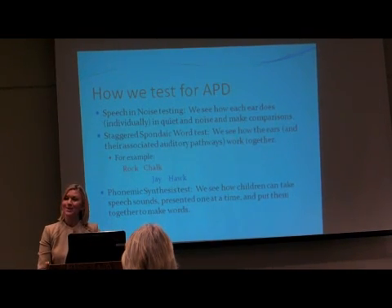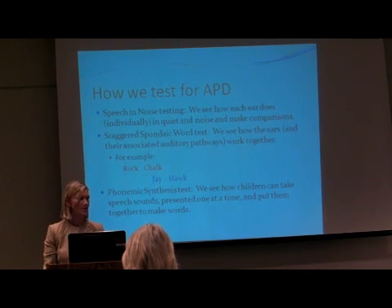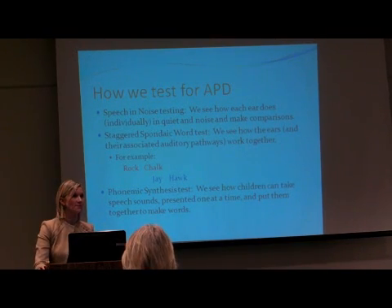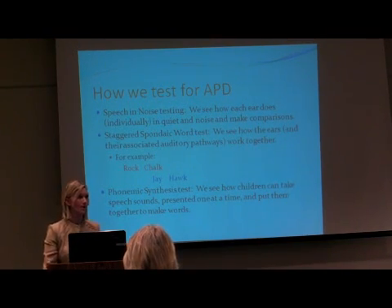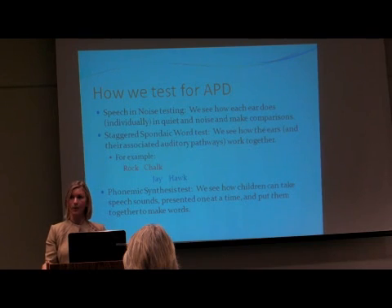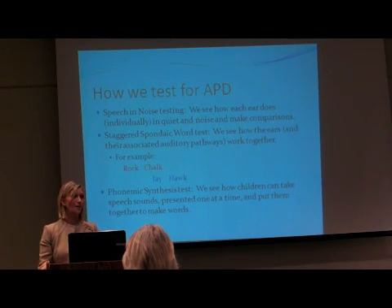Then we do the Staggered Spondaic Word test. This one is awesome — it is a very sensitive test of auditory processing abilities. I care more about sensitivity than specificity when it comes to auditory processing testing, because I want to make sure I'm getting every child who is having these difficulties. I don't want anybody to slip through the cracks; it would be better to get more information than I need than too little.